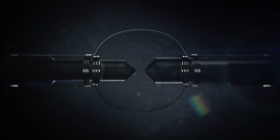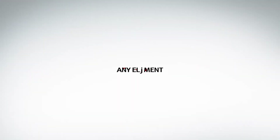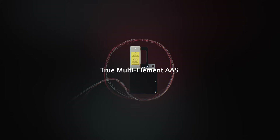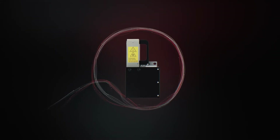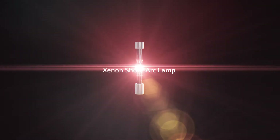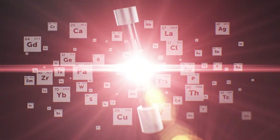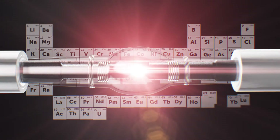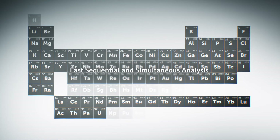Using a xenon lamp, any wavelength of any element is available for analysis at any time. Fast wavelength switching reduces measurement times and allows screening analyses of unknown samples, and it enables the detection of non-metals such as sulfur or halogens.